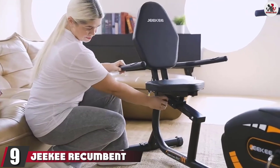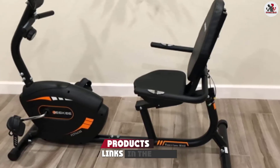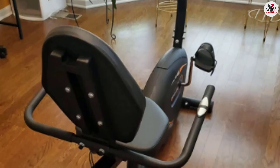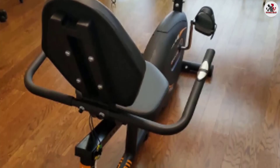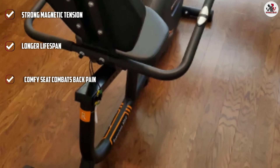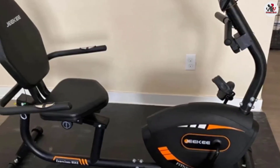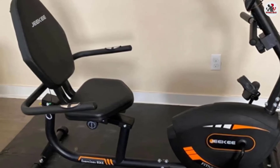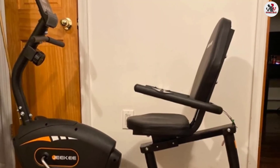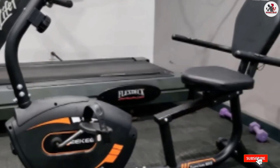At number 9, we have the Jiki Recumbent Exercise Bike. It comes with a large seat and backrest that takes pressure off your tailbone and spine. This stationary bike offers low-impact leg exercises that reduce joint pain, increase circulation, and build endurance — perfect for those needing physical therapy. It features 8 adjustable levels of magnetic tension, a heart rate monitor, and high-quality neodymium magnets for greater and more uniform resistance. The external magnetic flywheel and dual belt system deliver smoother, quieter workouts and a longer lifespan than other magnetic bikes.